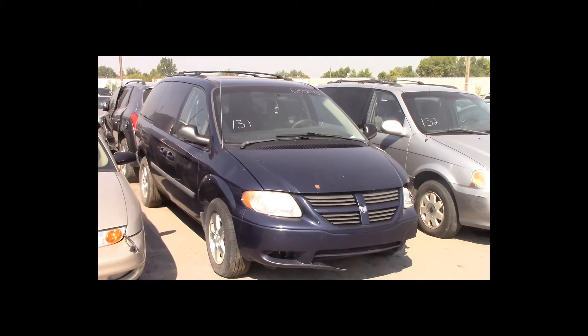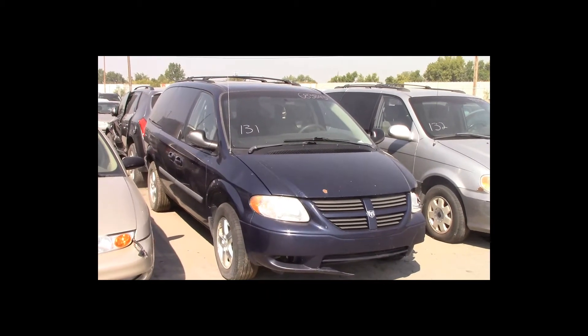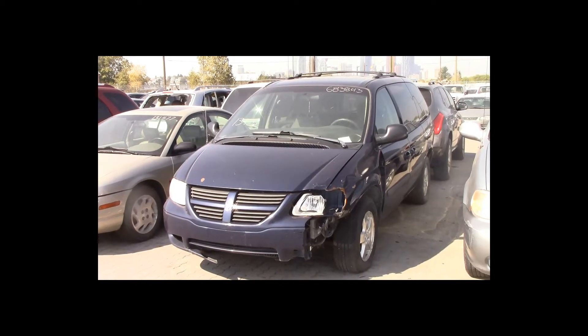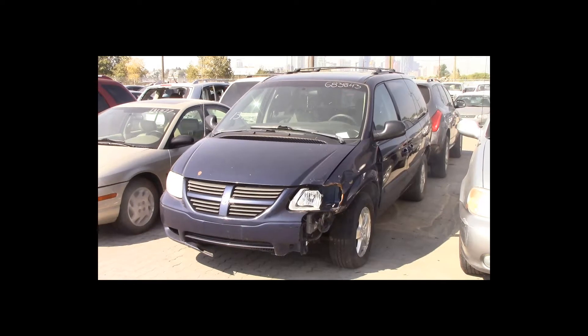Lot number 131 is a 2006 Dodge Caravan. This vehicle is a V6 with an automatic overdrive. It is loaded: power seat, entertainment package.